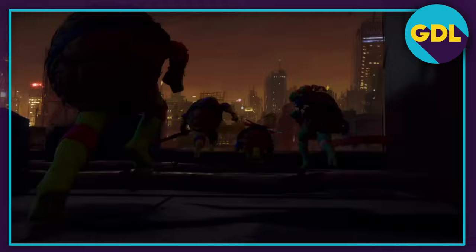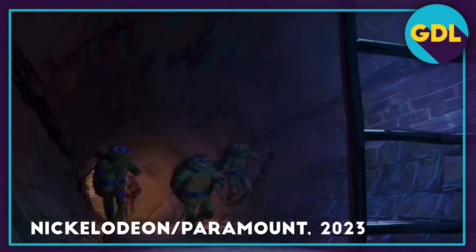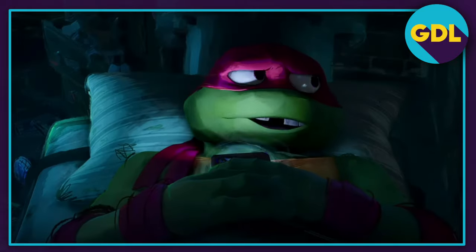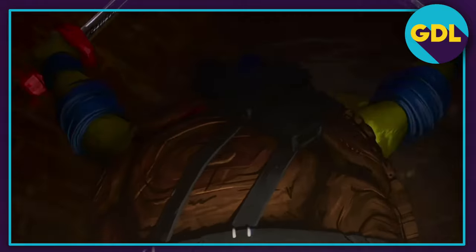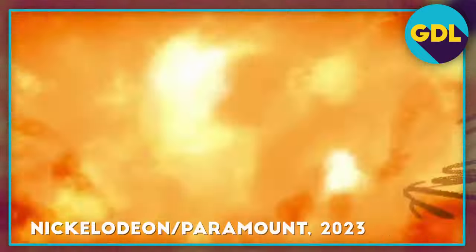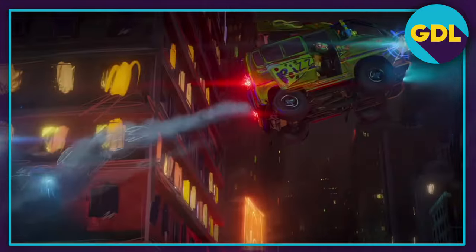Now that I've seen the new TMNT Mutant Mayhem movie, and without spoiling anything, I'll just say I really dig the new film. My kids were genuinely pumped to see it, and during the movie they were laughing, watching intensely through scenes with suspense, and cheered when our turtle heroes were successful. It was such a fun experience to have with my boys.